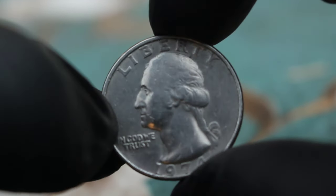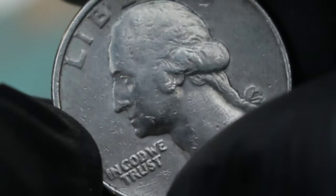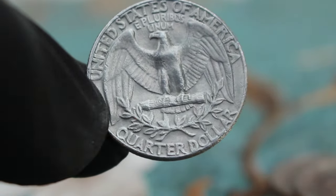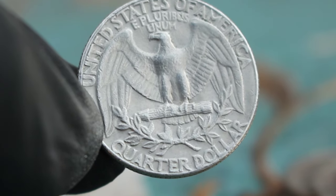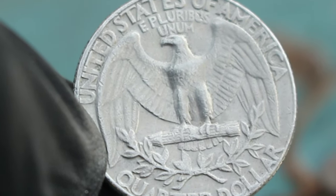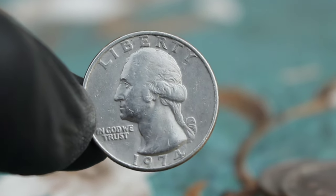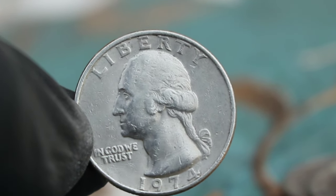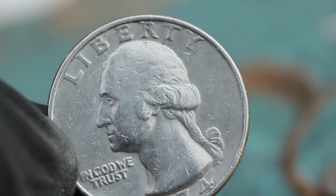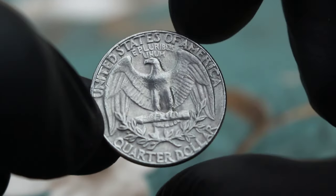Next up, the Washington Liberty Quarter Dollar from 1974, specifically the large date variation without a mint mark. The Washington Liberty Quarter Dollar was minted from 1932 to 1998, featuring George Washington's profile on the obverse and an eagle on the reverse. However, in 1974 there was a variation where the date appeared larger than usual and without a mint mark. Rarity plays a significant role — during the production process, an error occurred resulting in a limited number of coins being minted without the customary mint mark. As a result, these coins are highly sought after by collectors.